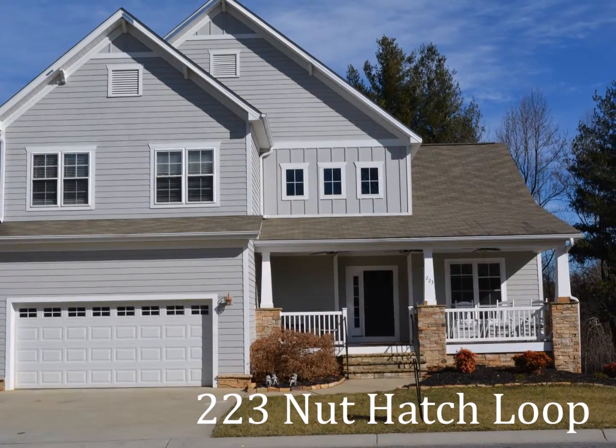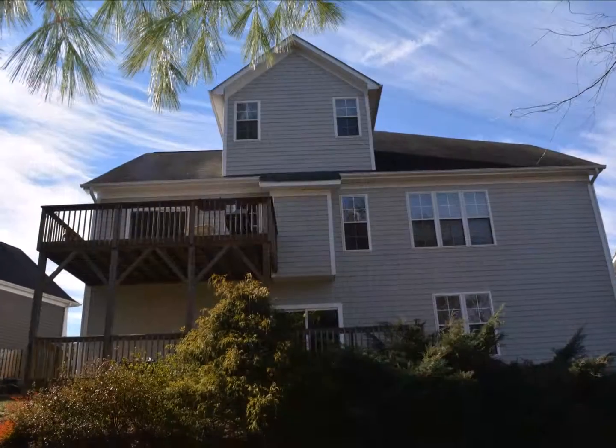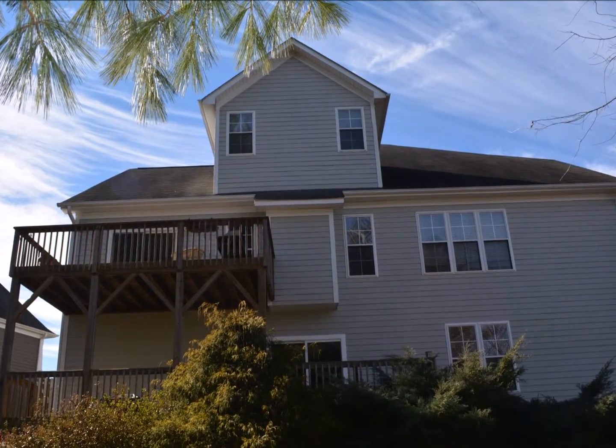223 Nuthatch Loop in Arden is the craftsman bungalow you've been looking for in a neighborhood close to the Blue Ridge Parkway, the NC Arboretum, and Biltmore Park.